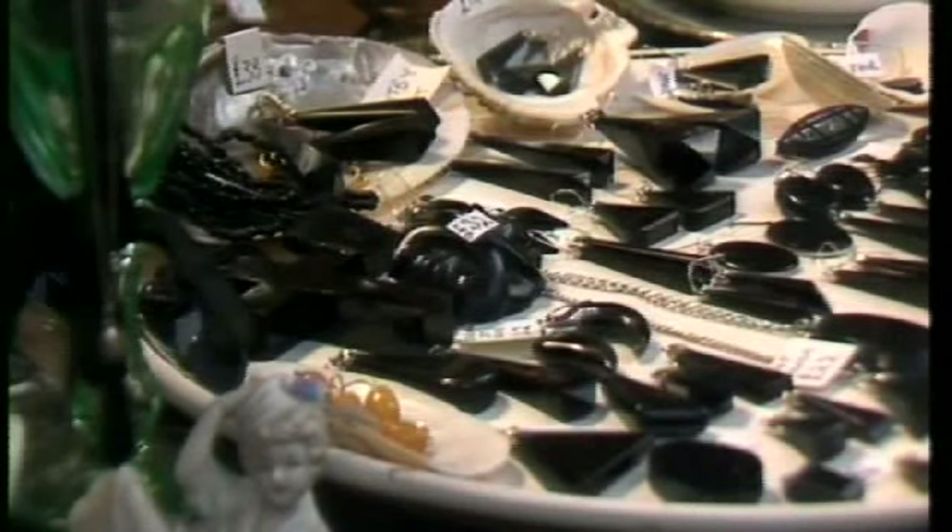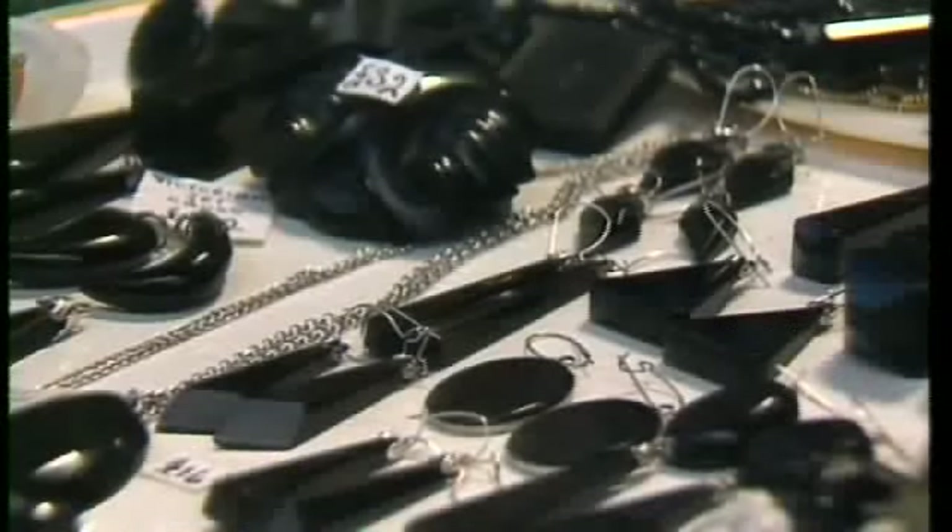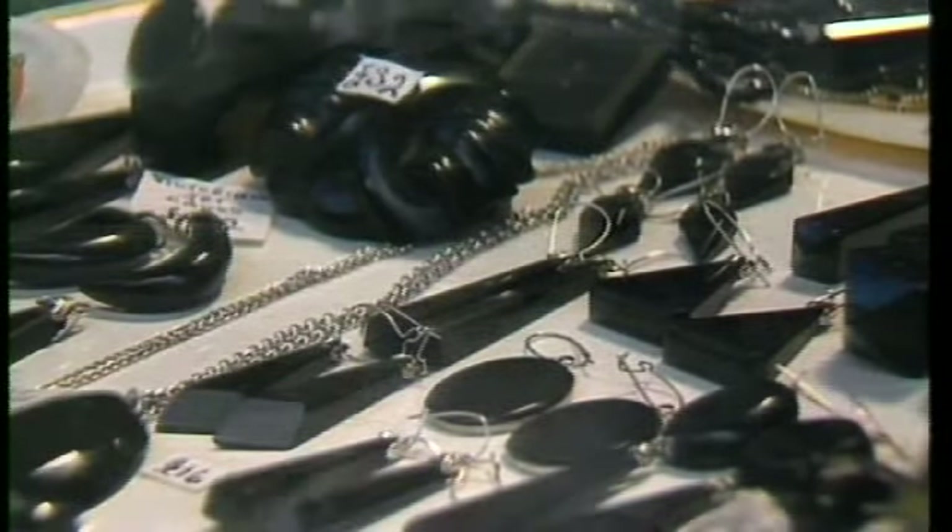Do you know what this ebony-like substance is? It's wood, washed out of the sea and fossilised by salt water and pressure. In the Middle Ages they considered it a charm against witchcraft. Well, I don't know — but stories have grown up for centuries and they make life the richer for it.